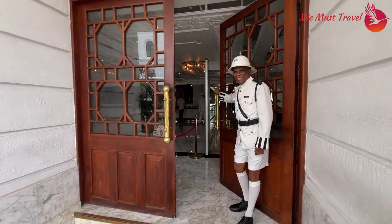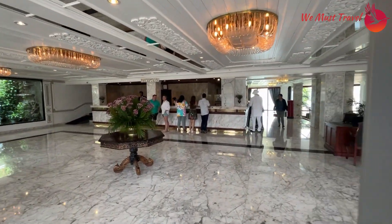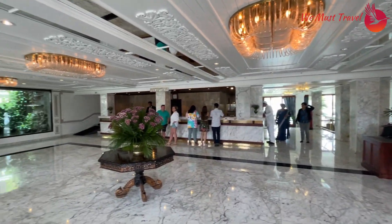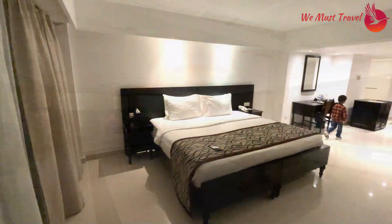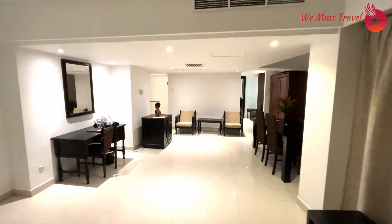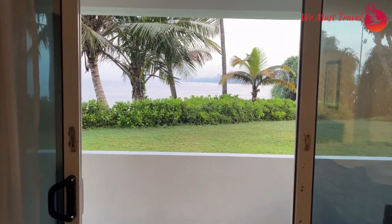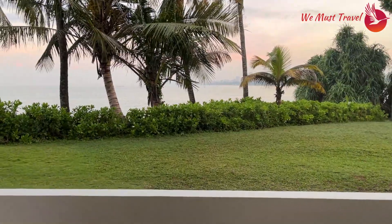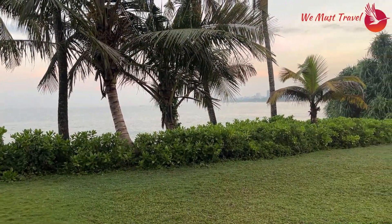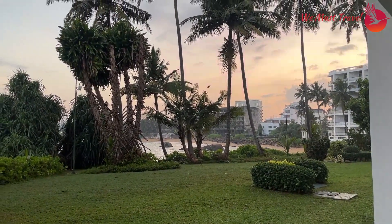Good morning! Let's get inside and it's time to check in. Wow, what a lobby! This is our ocean view room — huge, spacious and quite amazing — and this is the balcony which has access to the garden area. From here, we see coconut plantations and views of Colombo town. One of the best rooms I have ever stayed at.